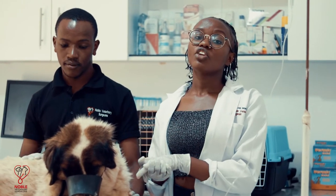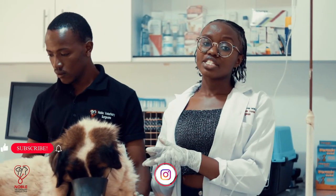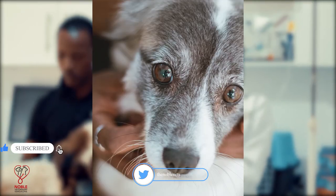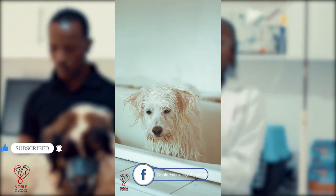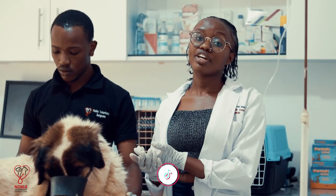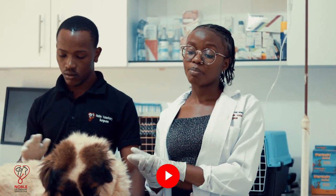Ways of preventing lick granulomas include getting your pet a companion so they can stay and play together during the day, especially if you leave them alone. You can take them to a daycare facility and pick them up at the end of the day. You can also get them toys, bones, or chewy toys to keep them busy during the day. Those are some of the things you need to know about an acroleak lick granuloma.